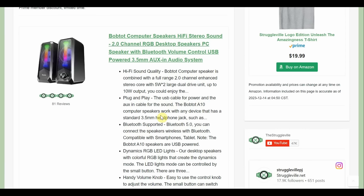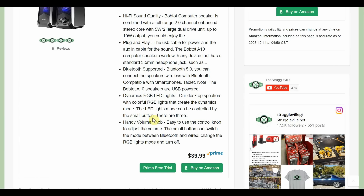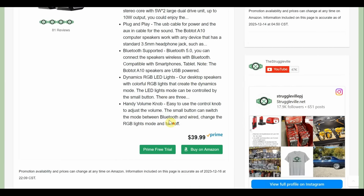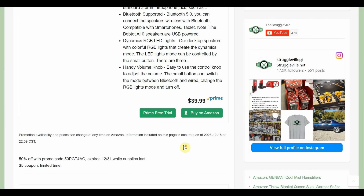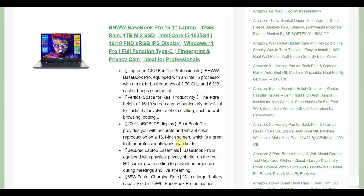Next up we have the Bob Tot speakers. This is the same brand that had two Bluetooth speaker deals — I bought both the large and tiny speakers. Remember, it was buy one get one free — you have to add two to your cart. The Bob Tot speakers were actually really good, better than I expected. We'll be doing a video on the second channel shortly. These are computer speakers at $39.99, with a 50% promo code and a $5 coupon — both come off the top — so that's $20 minus $5, bringing them down to $15.